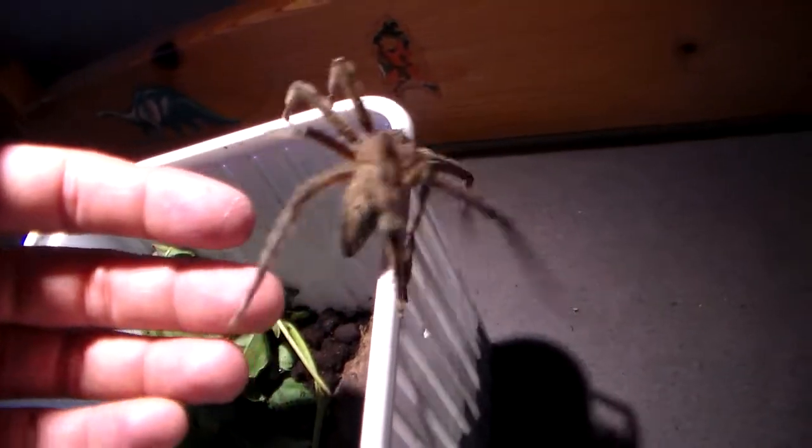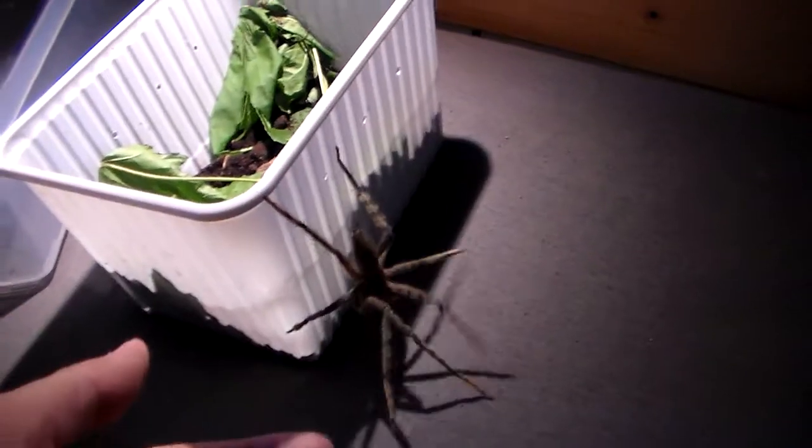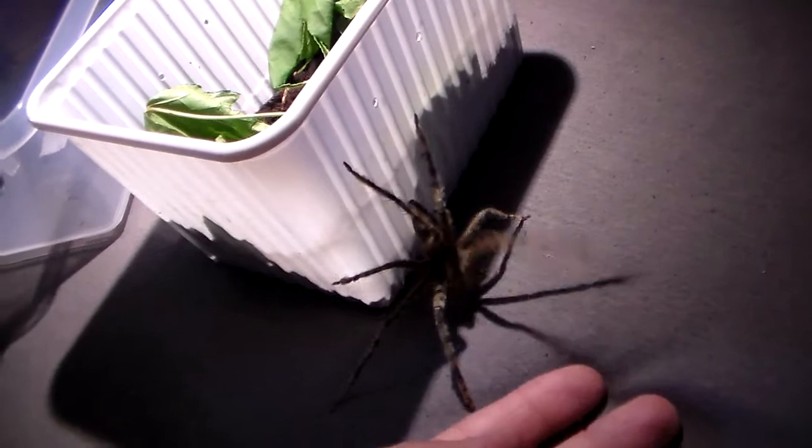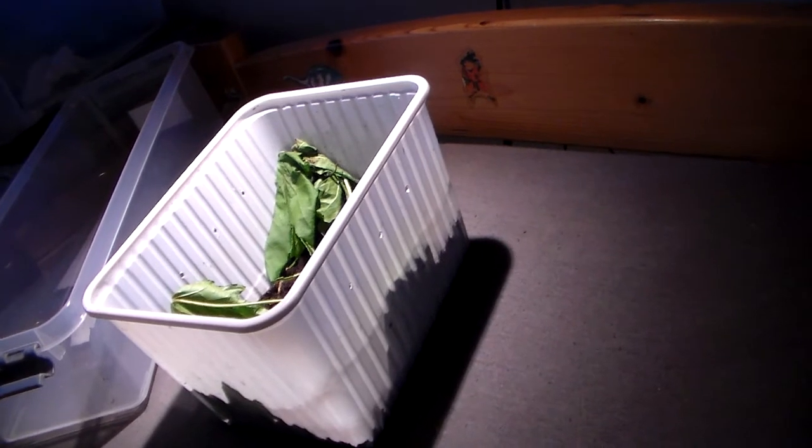And I don't want to get bitten by it — I'm sure that's not a pleasant experience. But so far it has been very gentle to me, and I have been gentle to it as well. Let's try and coax it back into its container because I don't like giant spiders on my bed, even if it's my pet. Alright, it escaped. I'm gonna go catch it and put it back. Thanks for watching.